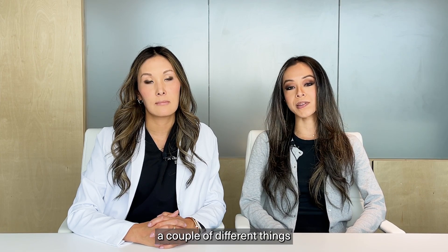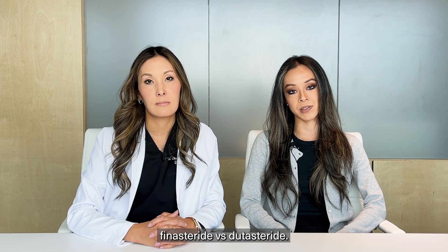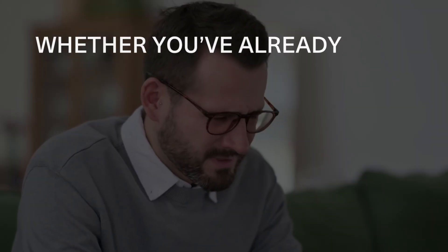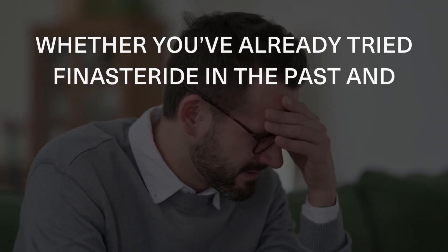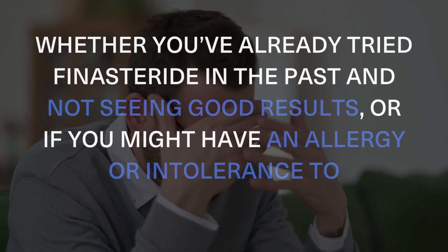Ultimately, your doctor will consider a couple of different things when making the decision between prescribing Finasteride versus Dutasteride. Some of these considerations include whether you've already tried Finasteride in the past and not seen good results, or if you might have an allergy or intolerance to Finasteride.